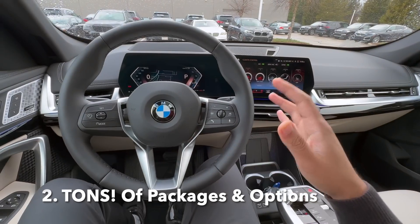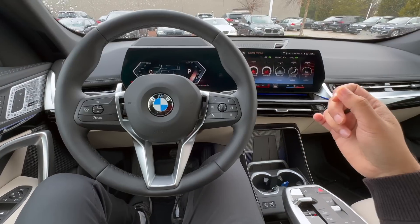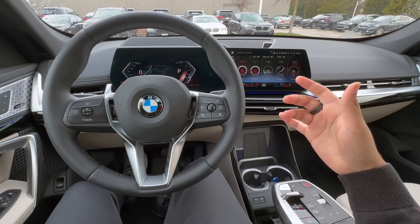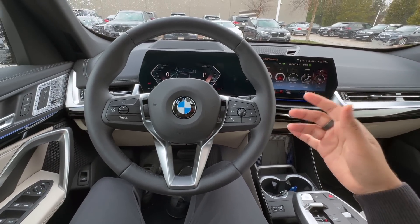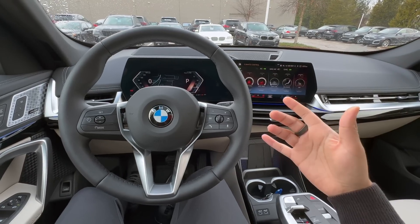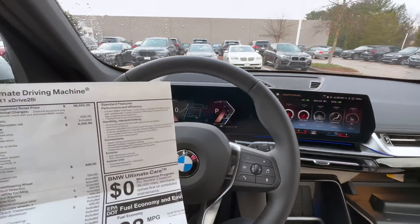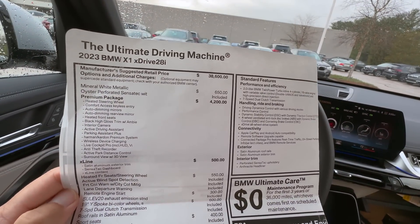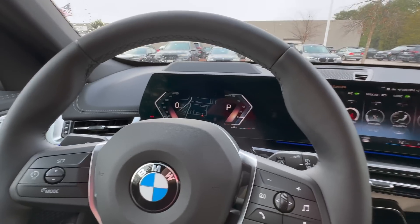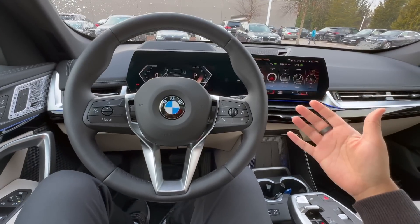If you've never had a BMW before, you probably have no idea about all the different packages and options these vehicles can come with. BMW constantly changes what options are offered, so definitely do your research before you buy. Go on BMW's website and build out your BMW before you even set foot in the store, so you have a clear idea of what packages and options to expect — and so you have no regrets later on.